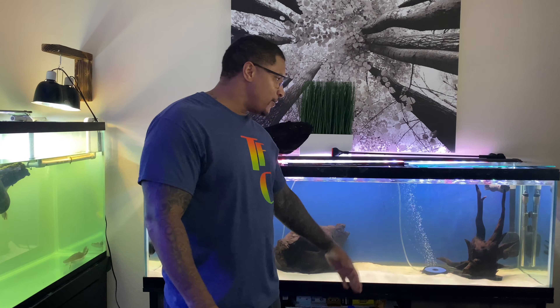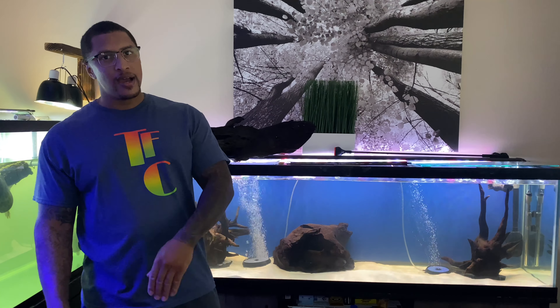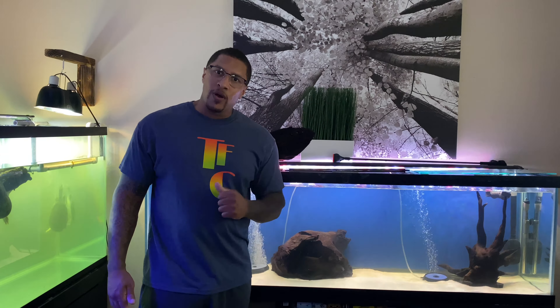Hey, what's going on with you guys? Thank you for tapping on me again today. If you're new to the channel, I'm Cleveland. Today I'm doing an update on this 125.